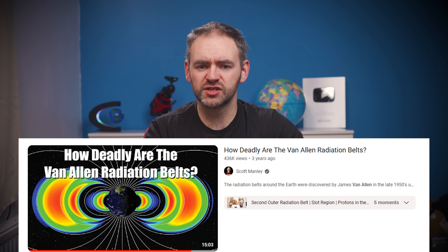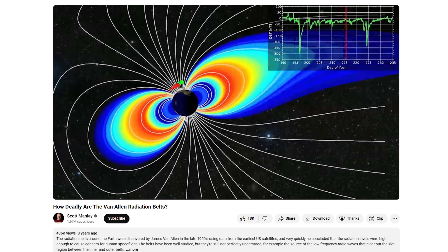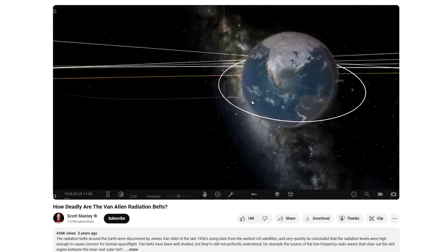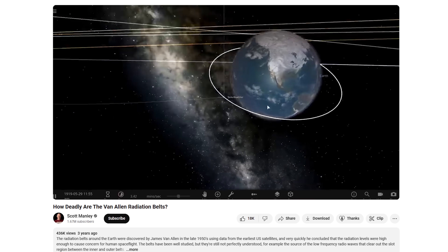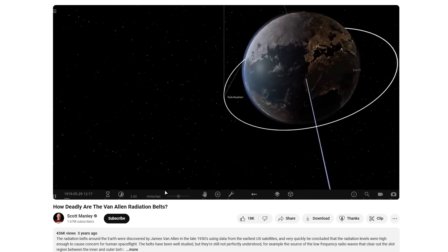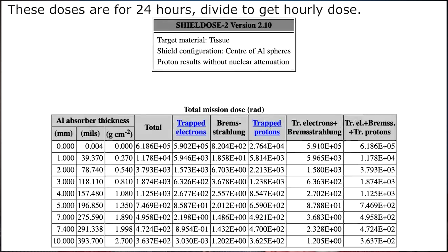Scott Manley has a fantastic video on this topic where he shows computer models of the exposure based on the actual radiation data from the belts, as well as the impact of shielding — I'll link it below. The key takeaway is the absolute worst part of the Van Allen belt is in the middle of the inner belt, about 3,000 kilometers above the equator. A human being just floating in that region by themselves, no spacecraft, not even a spacesuit, would receive deadly levels of radiation in less than one hour. But with shielding equivalent to that of the command module's hull, it would take several days for the crew to receive deadly doses of radiation.